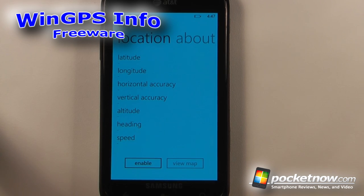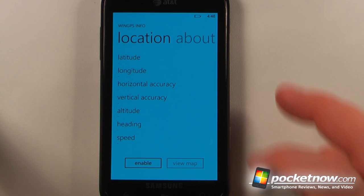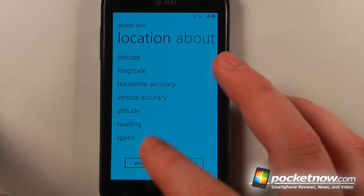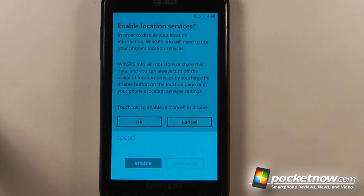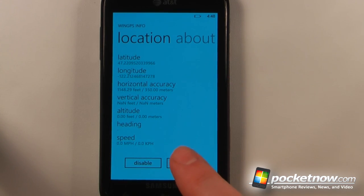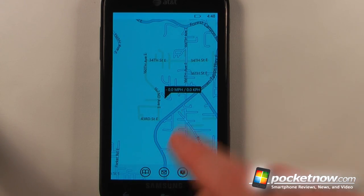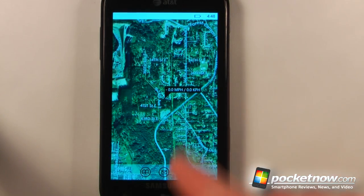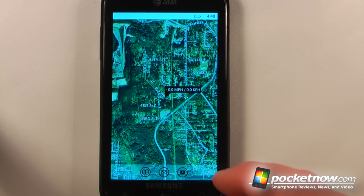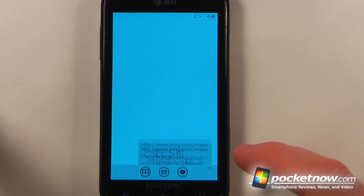WhenGPSInfo is a free application available in the Windows Marketplace that allows you to get your exact location based upon your GPS information, and you can also share that with other people. All I have to do is click Enable and OK to enable that, then I can view my exact GPS location. I can view a map, switch between regular and satellite map modes, email my location directly to someone, or SMS it to someone else.